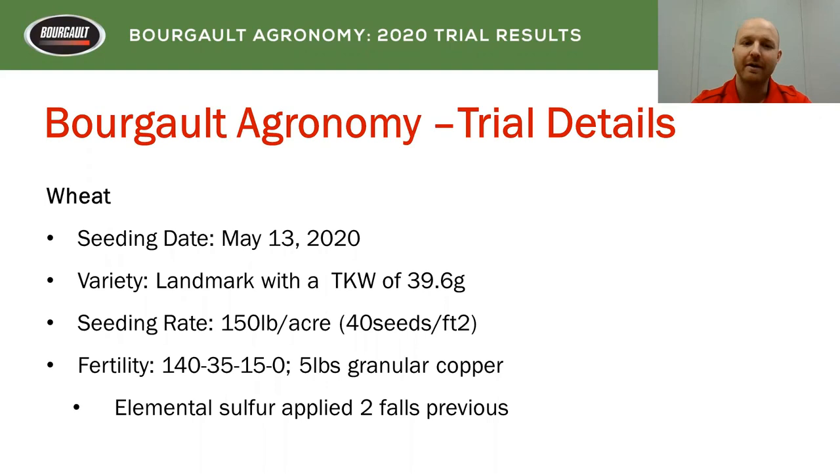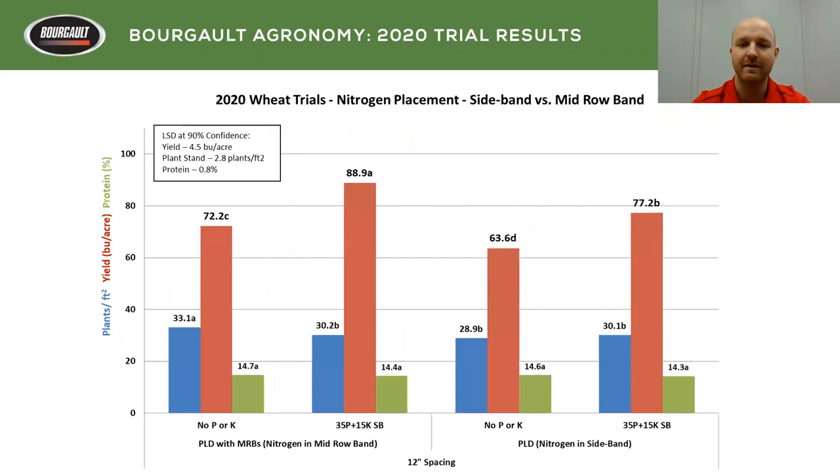We seeded on May 13th, 2020, using Landmark at 150 pounds an acre — about 40 seeds per square foot — with 140 pounds of actual N, 35P, 15K, and five pounds of granular copper, except where we did the trial. There was elemental sulfur applied two falls previous, so we were expecting a little bit of sulfur release from that.